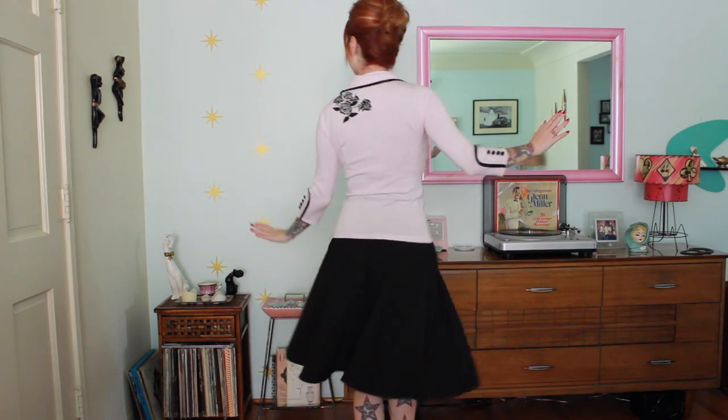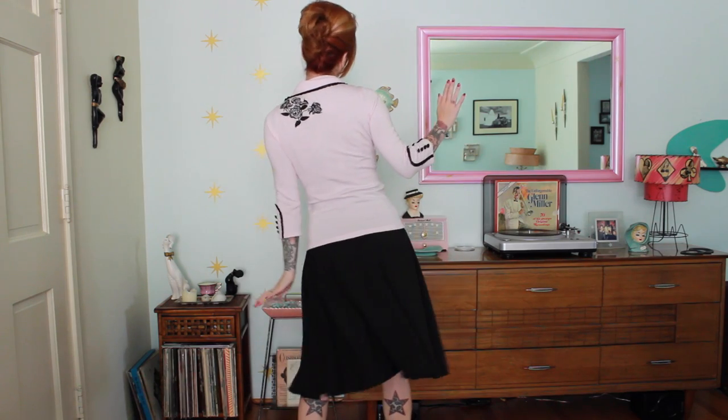So for this first look, I'm taking a pretty fancy cardigan sweater — it's a light pink Wheels and Doll Baby sweater. I'm gonna put it with a full circle skirt. I don't have a petticoat underneath it, but you can definitely add it, and then I have these little mules. The petticoat makes it a little bit younger looking, so if you want to stay sophisticated, do it without.